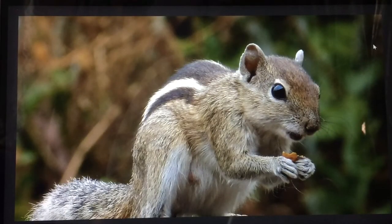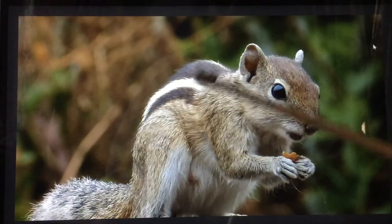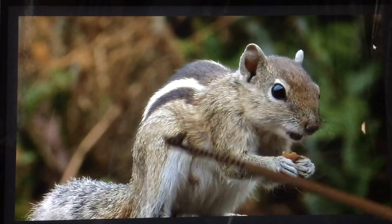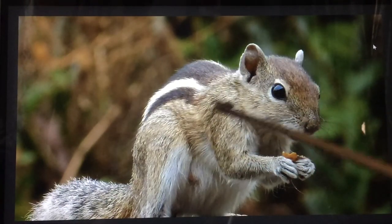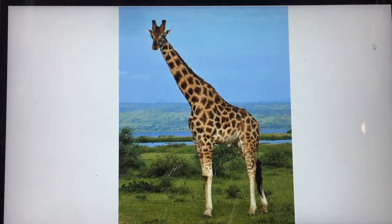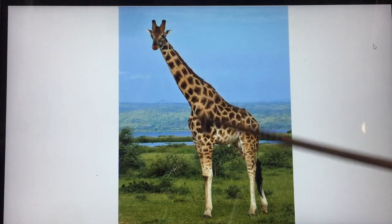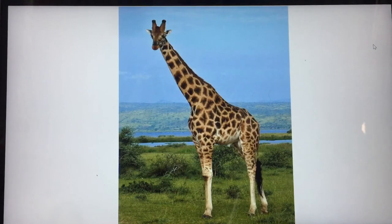Oh, a cute little squirrel! Can you see it is eating something? The squirrel is also brown in color — this is another shade of brown, a light brown. The giraffe — didn't we learn about the tall tall giraffe? See, teacher's stick is also a giraffe, and the giraffe is also brown in color.